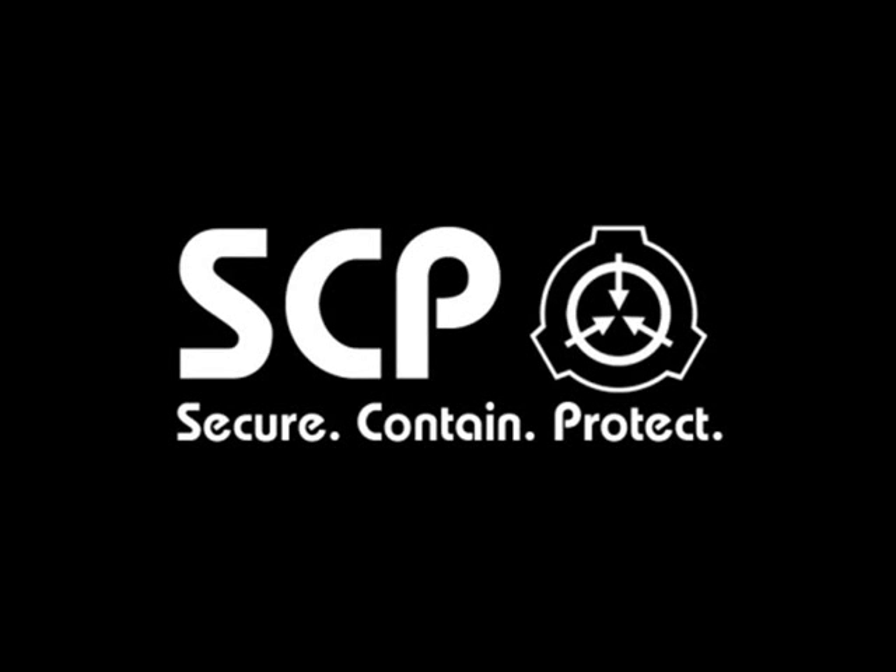Item Number SCP-1417-J. Object Class: Euclid. Special Containment Procedures: As it cannot be moved, a titanium containment chamber 10 meters by 10 meters by 10 meters has been erected around SCP-1417-J, with SCP-1417-J itself in the center. SCP-1417-J's containment chamber is to be painted solid white and decorated with prop, scientific, and medical equipment. At no point should any equipment installed within the containment chamber be used for actual examination of SCP-1417-J.